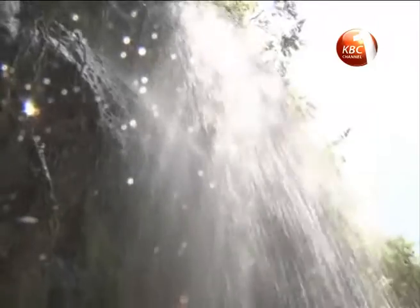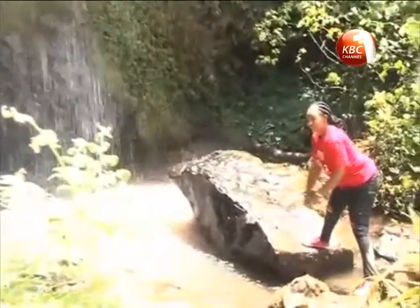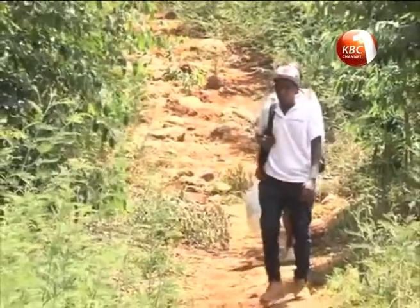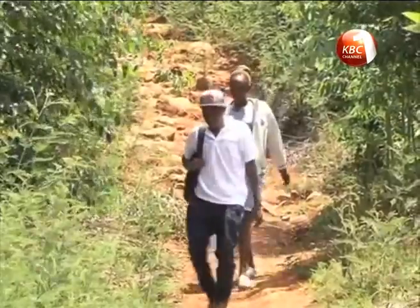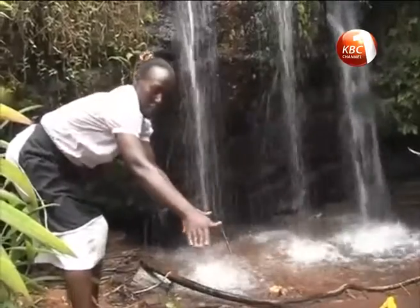The falls are a spectacular 18 meters deep scenery. At Tigoni there is a lot to see and do, including photography, plant identification and bird watching. The whooshing, rushing waters cascading over the rocks bring to the fore a beautiful sight to behold.